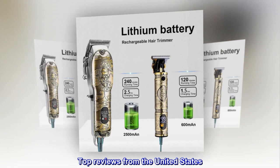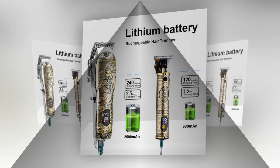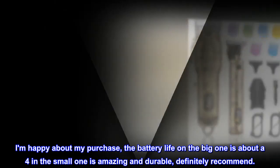Top reviews from the United States. Extremely happy with this purchase. I am happy about my purchase — the battery life on the big one is about a 4 and the small one is amazing and durable. Definitely recommend.